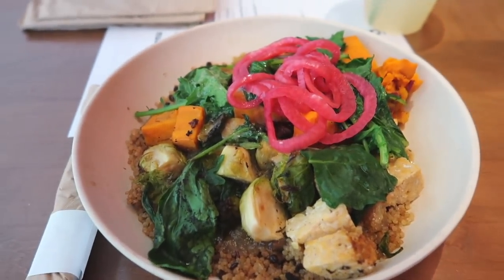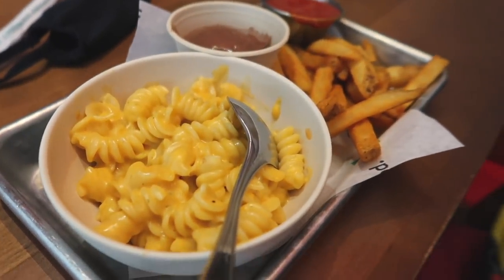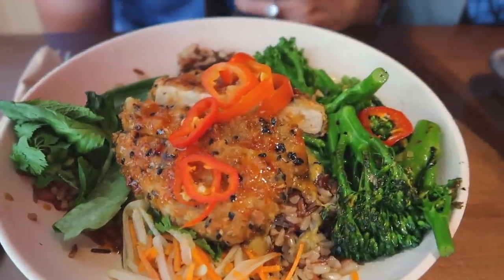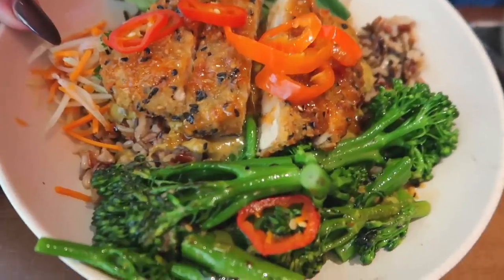We're in Veggie Grill now, which is like a vegan fast food place. I ordered from here once while I was on Instagram Live and got a tuna melt - it was really good, and the sweet potato fries are also really good. We got the immunity bowl, mac and cheese fries, a cookie, and the Far East Bowl. It looks so good - vegan chicken, tofu. So good!